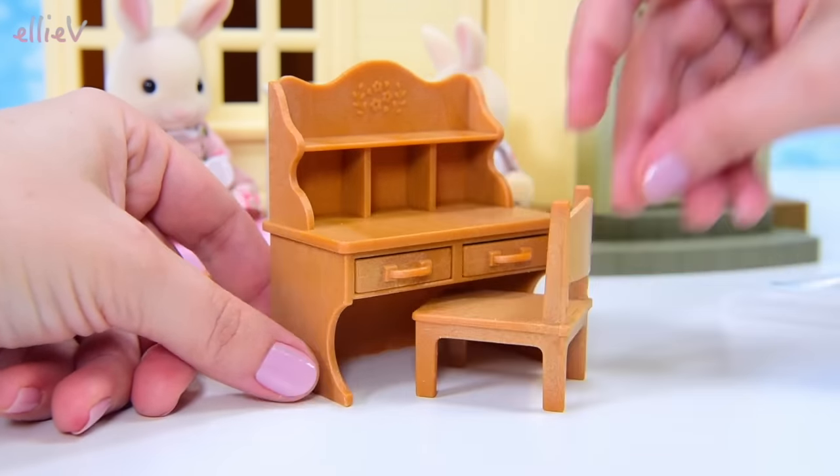Lots and lots of chairs — they're all stacked together so nicely. So four chairs — it's the dining table set or kitchen table. We can sit Mummy Rabbit here and Sister Rabbit here, and there are chairs for more members of the family when we add them to our collection.